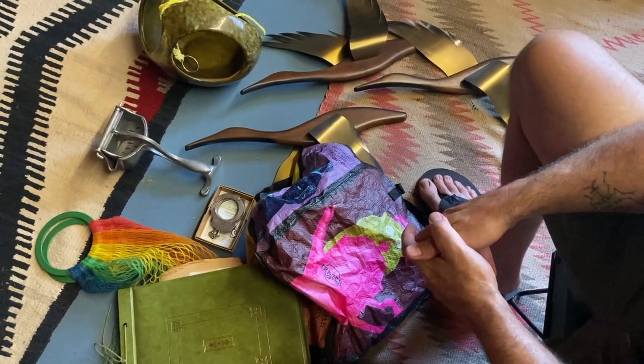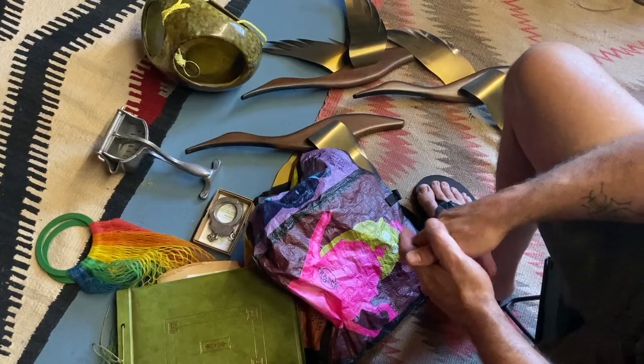Not a great haul, but a fun haul. We'll see you next time. Bye.